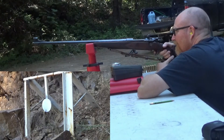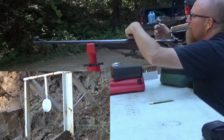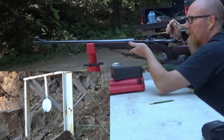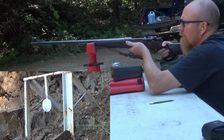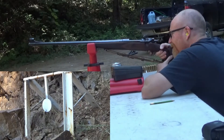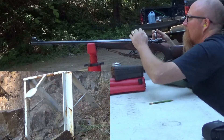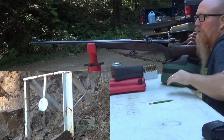That was off to the right. But the elevation was okay? I believe so — hard to tell. Nice. More towards the center of the plate. All right, that was number four.